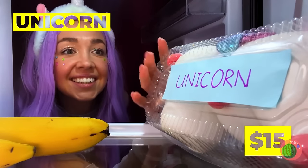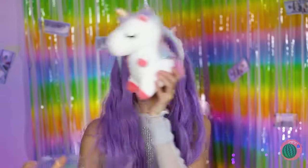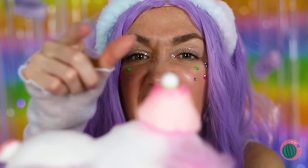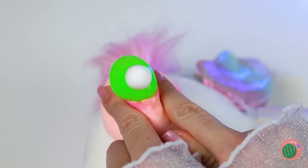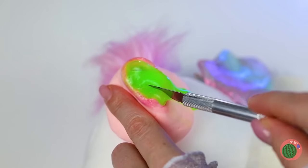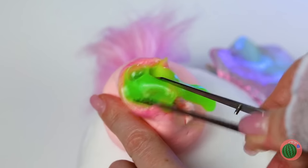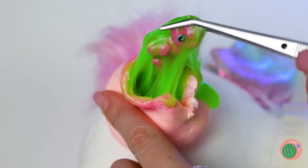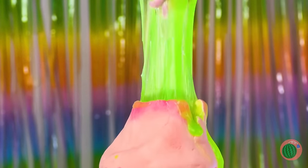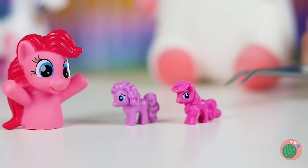You keep plushies in the fridge? Well, that should keep it fresh! We're gonna need to lance that — I think there's something inside! You keep your pony? Ponies in the strangest places! Well, the herd's all here. Ooh, Pinkie Pie!